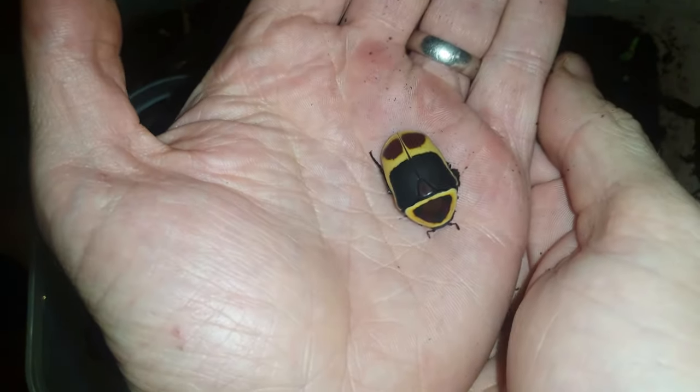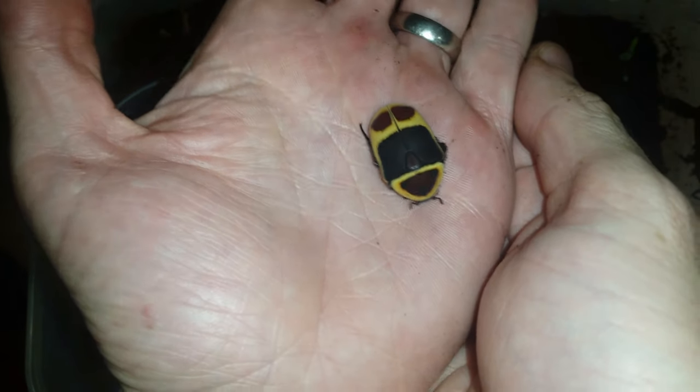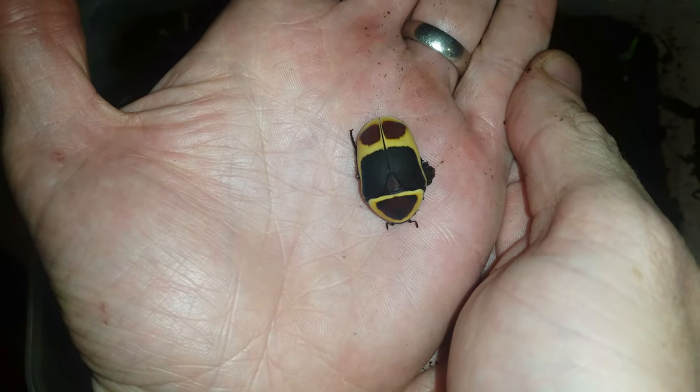I'll do a proper care sheet on them now, but I just wanted to show you that they hatched. Thanks to Michael again for that excellent gift.